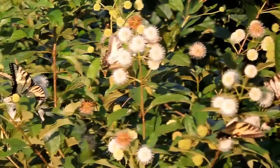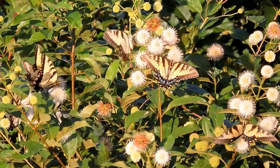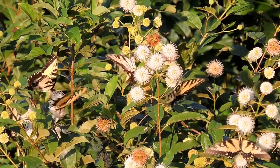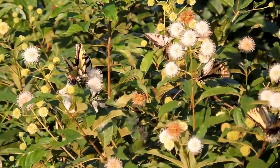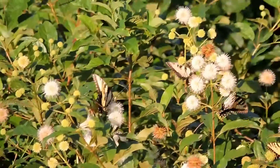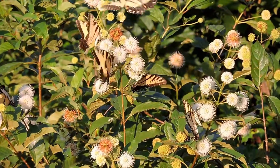This is just during the day. At night, it earns its alternate name of honey balls because it's very, very sweet smelling. It's covered with moths and beetles and things that fly by night. But regardless of when you see buttonbush, it is a magnet for pollinators while it's in bloom.